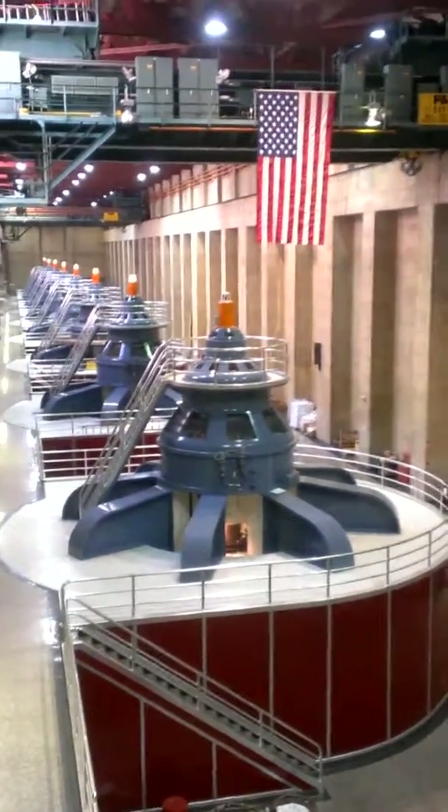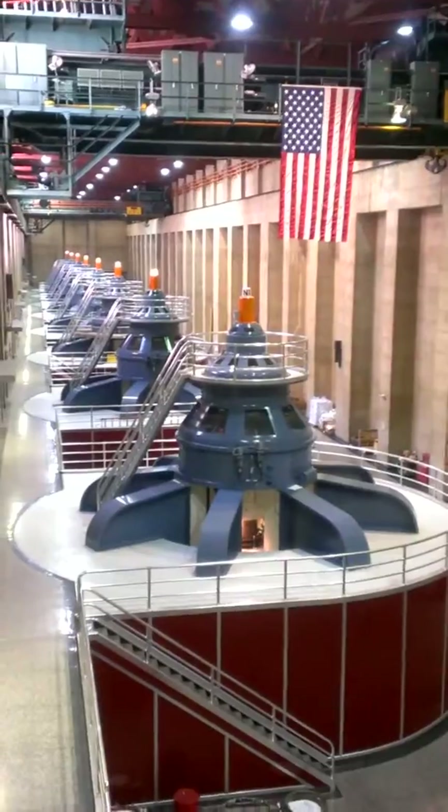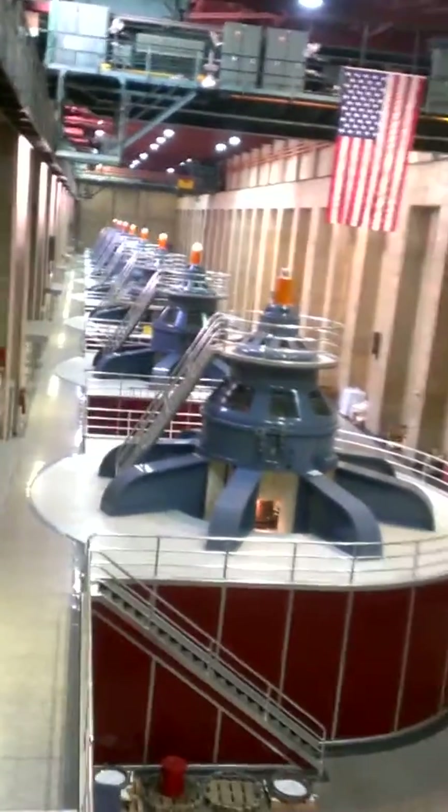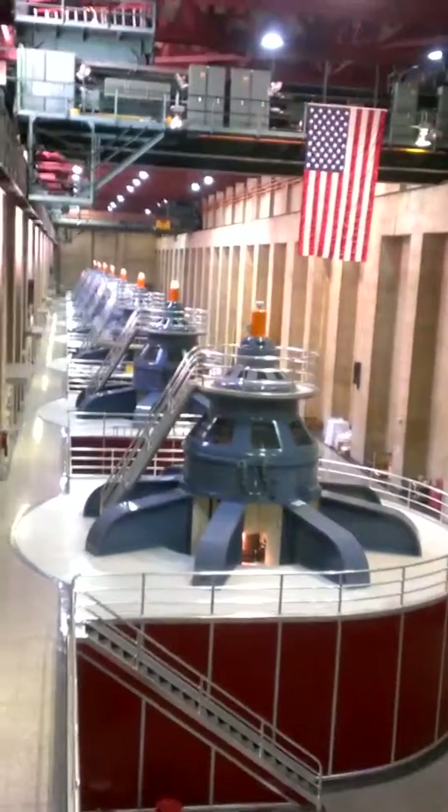Each generator can produce about 130 megawatts of electricity, which is enough for a small city of about 64,000 homes — not people, guys, homes.